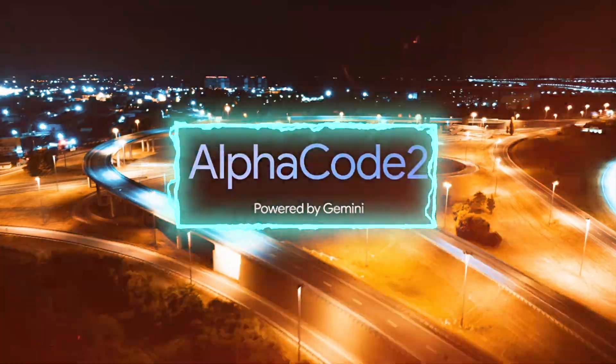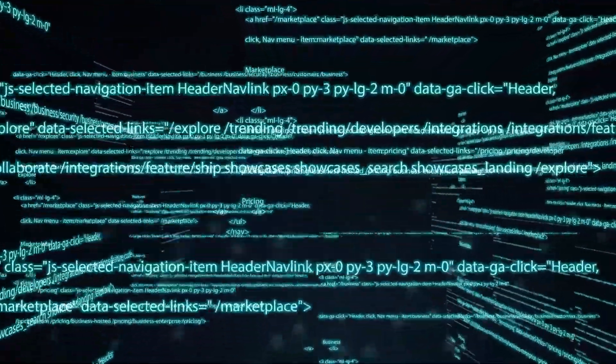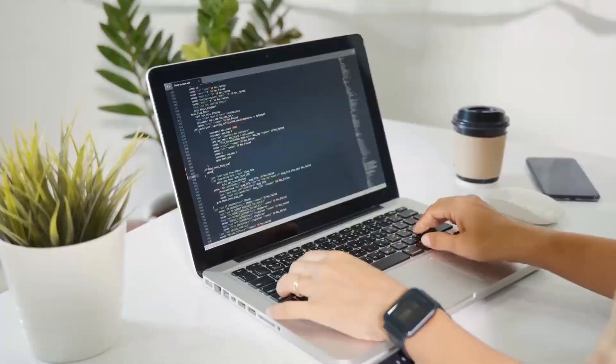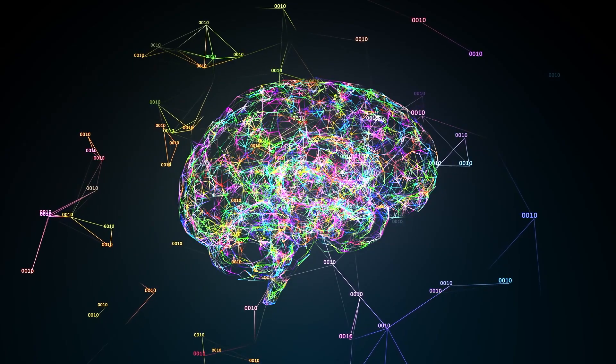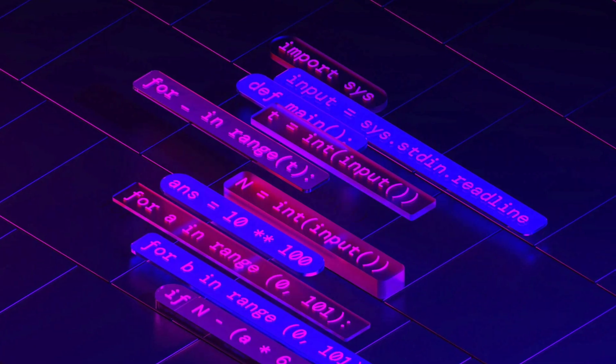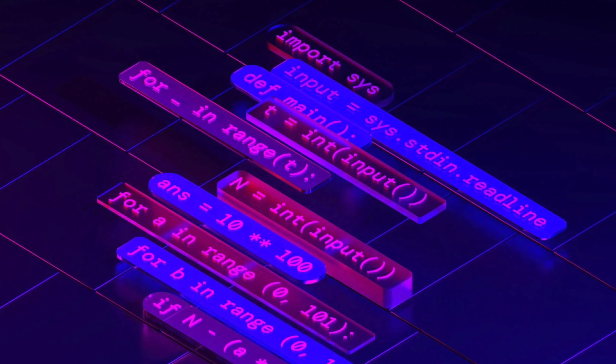In conclusion, AlphaCode 2 is not just a code generator, but also a code innovator, a code learner and a code lover. It's not just an AI model, but also an AI partner, an AI teacher, and an AI friend.